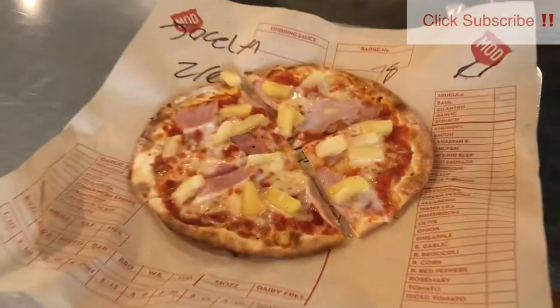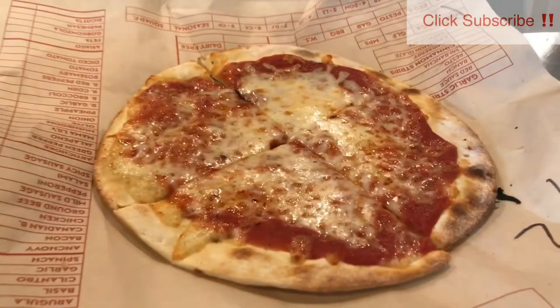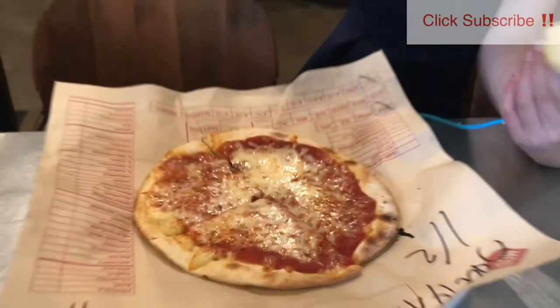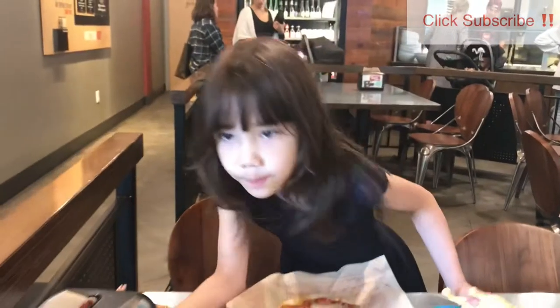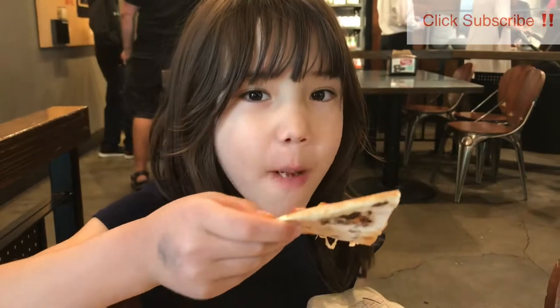This is Joss's Hawaiian pizza — looks great. And Jax's cheese pizza — both look delicious. She likes it. It's approved!